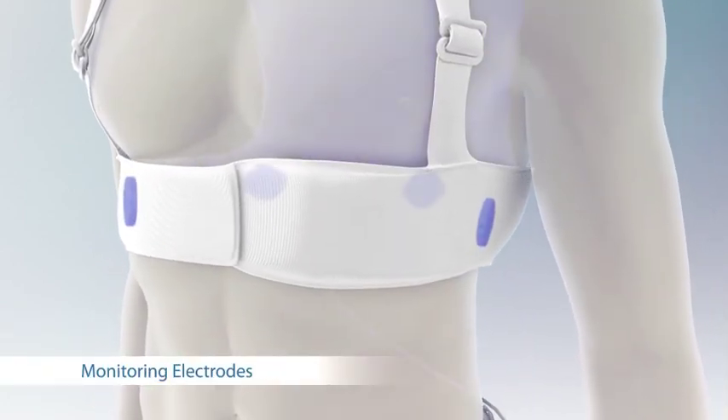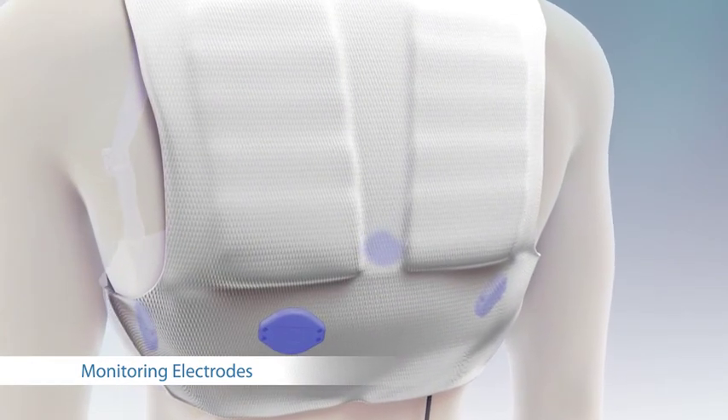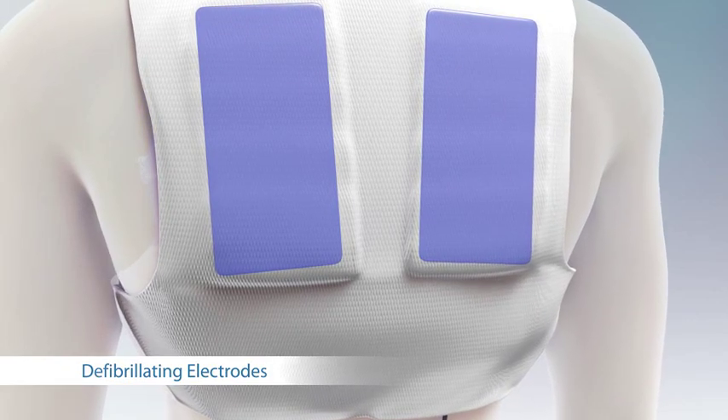Electrodes are contained in the belt around the body. ECG electrodes continuously monitor the heart rhythm, and therapy pads deliver treatment shocks to the heart when necessary.